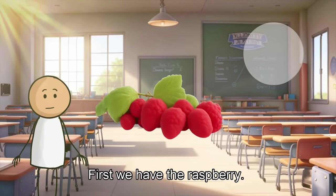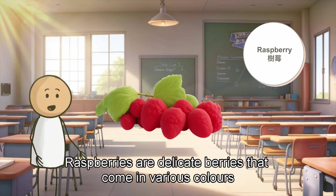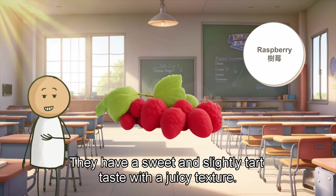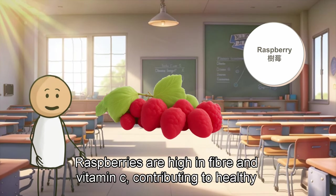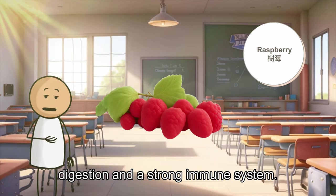First, we have the raspberry. Raspberries are delicate berries that come in various colors, such as red, golden, or black. They have a sweet and slightly tart taste with a juicy texture. Raspberries are high in fiber and vitamin C, contributing to healthy digestion and a strong immune system.